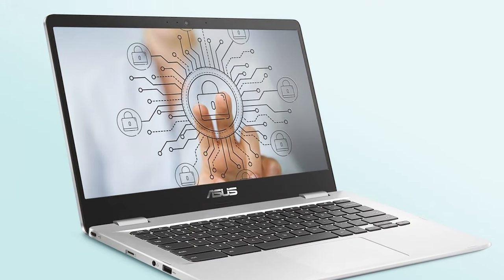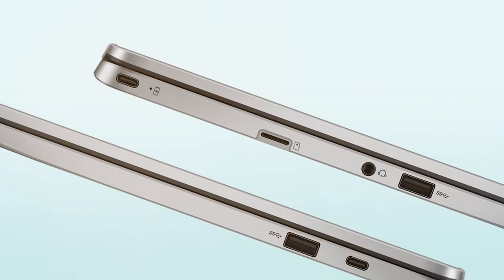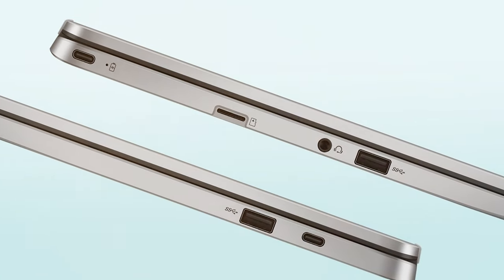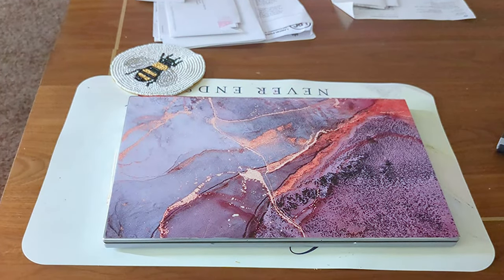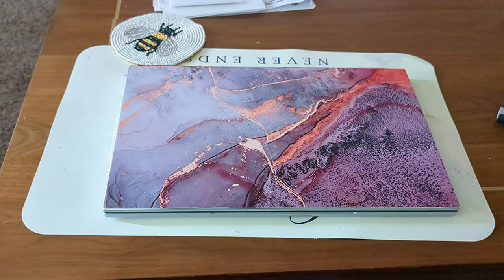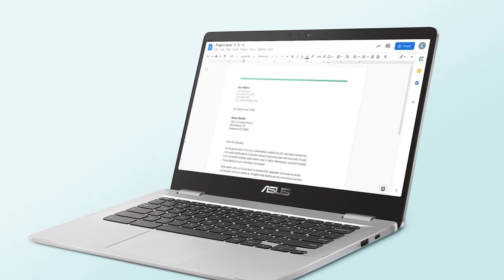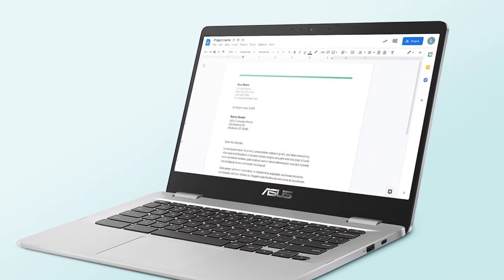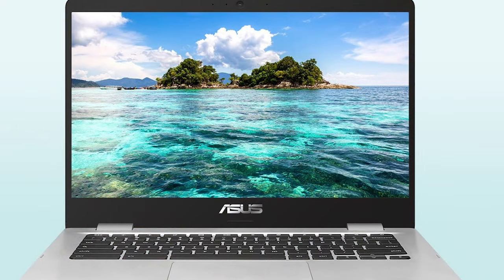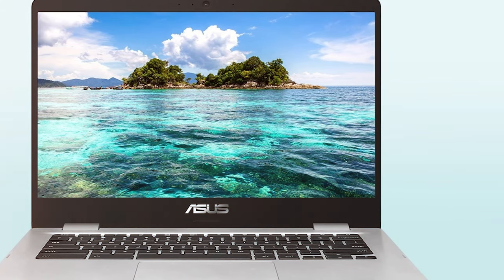A microSD card slot provides additional storage options. The ASUS C424 MA-AS48F features a lightweight and durable design perfect for students and professionals alike. The ergonomic keyboard is comfortable for extended typing sessions and the long-lasting battery keeps you going all day. ASUS has also included USB-C, USB-A, and an HDMI port for versatile connectivity. In summary, this Chromebook combines performance, portability, and affordability — if you're looking for a reliable Chromebook for work, study, or entertainment, this one checks all the boxes.